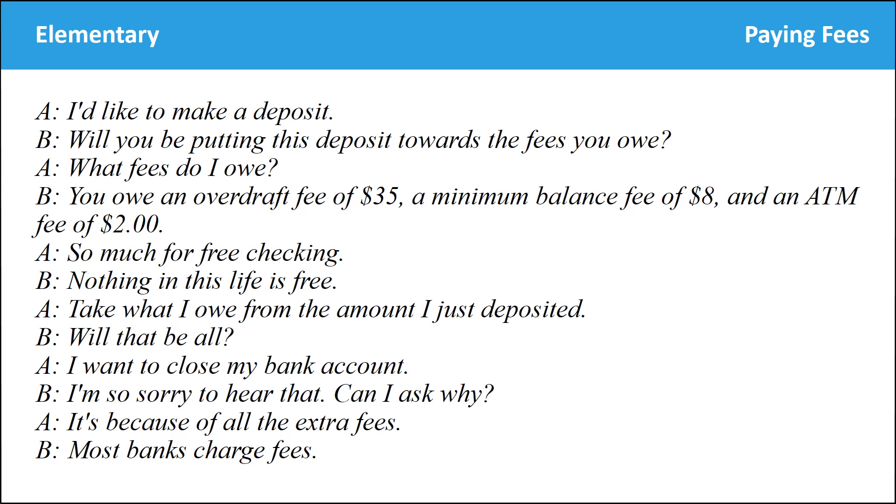I'd like to make a deposit. Will you be putting this deposit towards the fees you owe? What fees do I owe? You owe an overdraft fee of $35, a minimum balance fee of $8, and an ATM fee of $2. So much for free checking. Nothing in this life is free. Take what I owe from the amount that I just deposited. Will that be all? I want to close my bank account. I'm so sorry to hear that. Can I ask why? It's because of all the extra fees. Most banks charge fees.